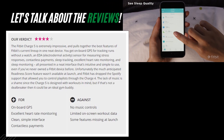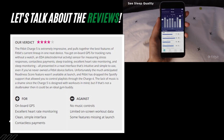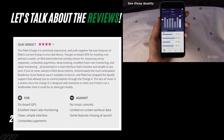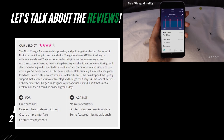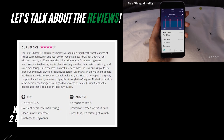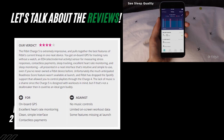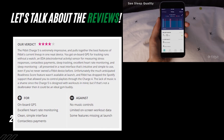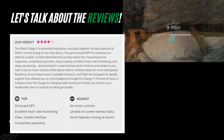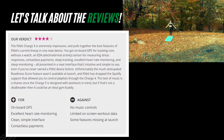TechRadar gives it a rating of 4 out of 5 stars, with this bottom line: the Fitbit Charge 5 is extremely impressive and pulls together the best features of Fitbit's current lineup in one neat device. You get on-board GPS for tracking runs, an EDA electrodermal activity sensor for measuring stress responses, contactless payments, sleep tracking, excellent heart rate monitoring, and sleep monitoring — all presented in a neat interface that's intuitive and simple to use, even if you've never owned a Fitbit before.